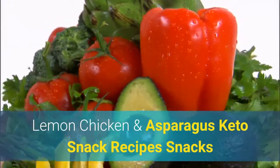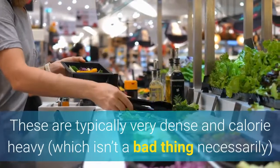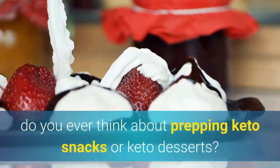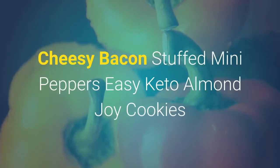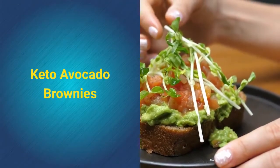Keto snack recipes. Snacks and desserts are the easiest to overdo when thinking about keto. You'll really want to keep portion control in mind, as these are typically very dense and calorie-heavy, making it easy to take in a lot in a relatively short time. When you're prepping your keto meals, do you ever think about prepping keto snacks or keto desserts? Options include cheesy bacon stuffed mini peppers, easy keto almond joy cookies, and keto avocado brownies.